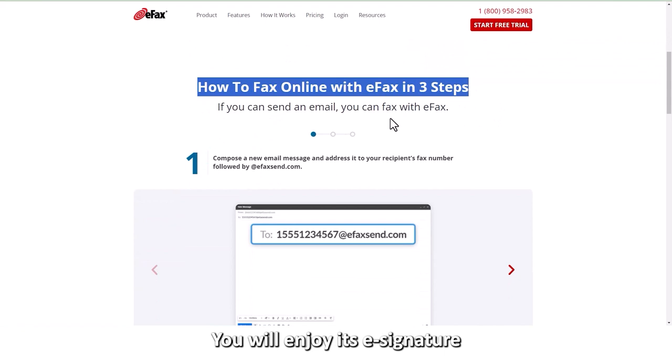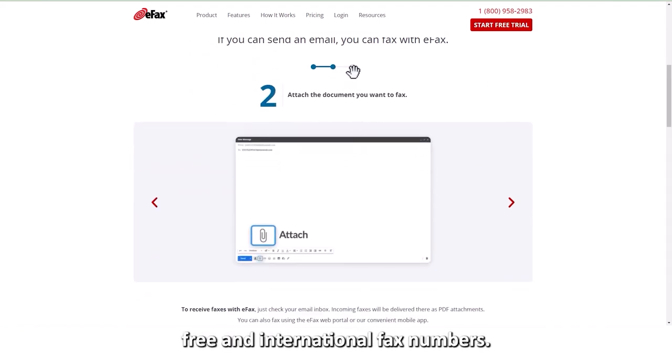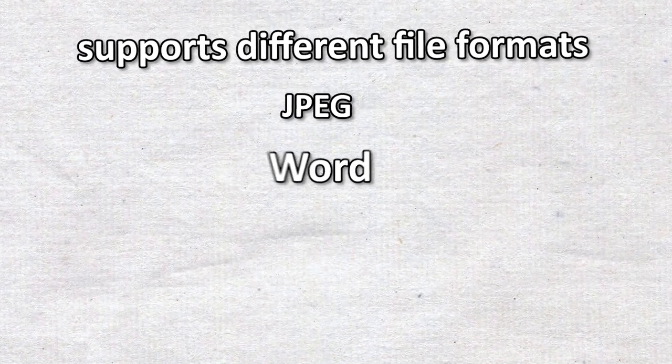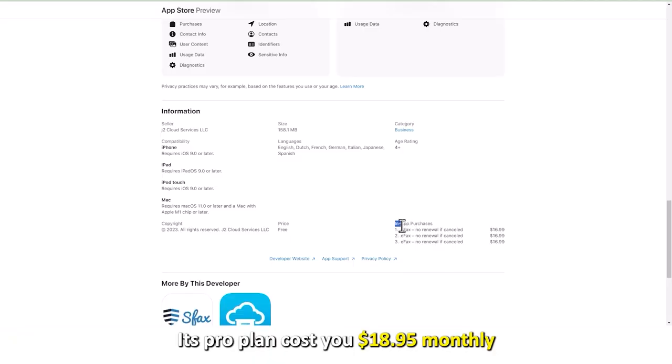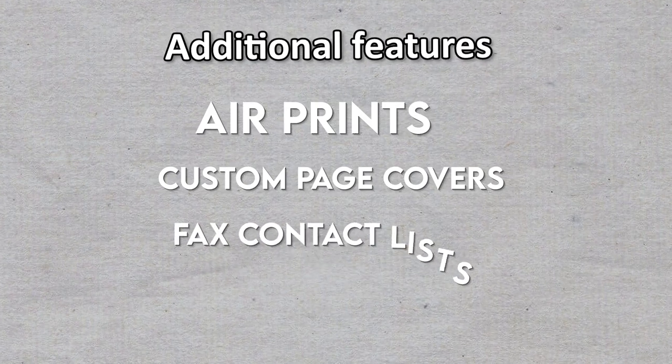You will enjoy its e-signature feature, allowing you to choose between local, toll-free, and international fax numbers. It supports different file formats like JPEG, Word, PDF, and PPT. Its pro plan costs $18.95 monthly with additional features such as AirPrint, custom page covers, and fax contact lists.